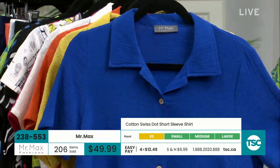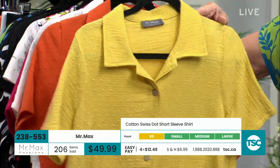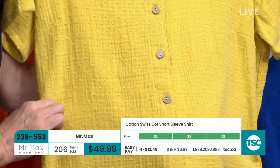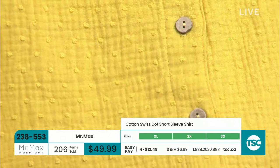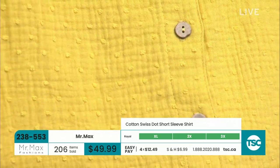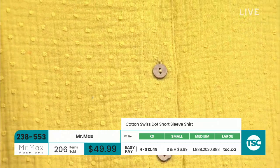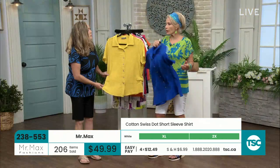You've got your nice little Swiss dot — so this is sort of classic, timeless, 100% cotton. I'm almost positive it's been pre-shrunk, but regardless, when you're washing cottons and colors, you use cold water and tumble dry low. This is a lightweight, airy, nice shirt.